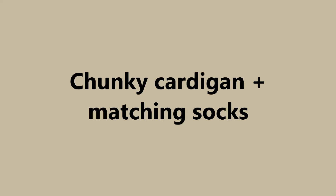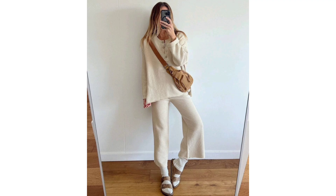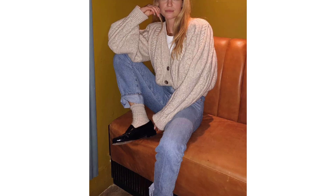Chunky cardigan and matching socks: Beauty is in the details, so if you don't want to get fancy, just wear a sweater with jeans and add monochrome socks.